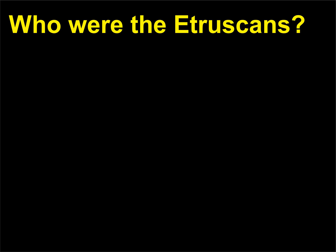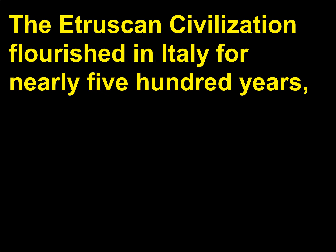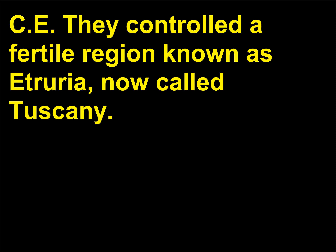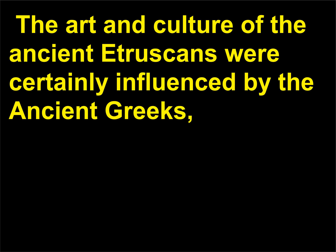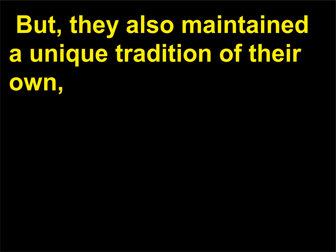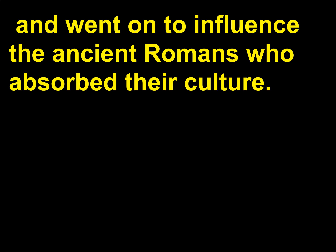Who were the Etruscans? The Etruscan civilization flourished in Italy for nearly 500 years, until the Etruscans were conquered by the Romans in 509 BCE. They controlled a fertile region known as Etruria, now called Tuscany. The art and culture of the ancient Etruscans were certainly influenced by the ancient Greeks — in fact, the Etruscans adopted a number of Greek gods into their pantheon. But they also maintained a unique tradition of their own and went on to influence the ancient Romans who absorbed their culture.